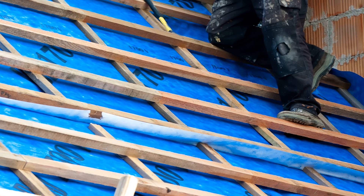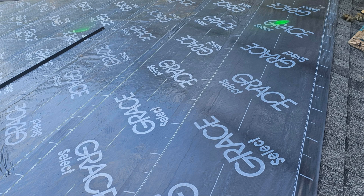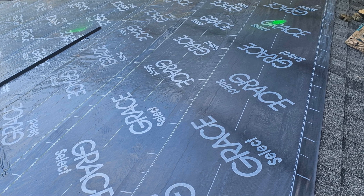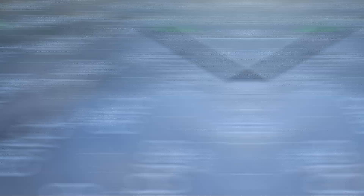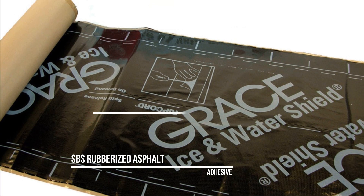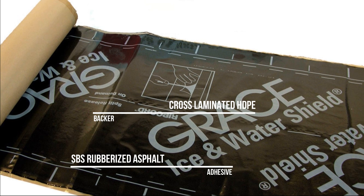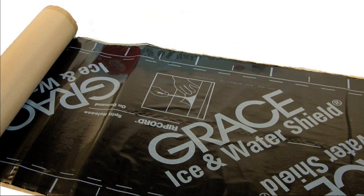The reason that peel-and-stick membranes have this reputation is that for decades, the most common self-adhering waterproofing product on the market was Grace Ice-and-Water Shield, and it's still commonly used today. This is a membrane composed of SBS rubberized asphalt and cross-laminated high-density polyethylene, both of which are highly vapor impermeable, so drying through these membranes is virtually impossible.